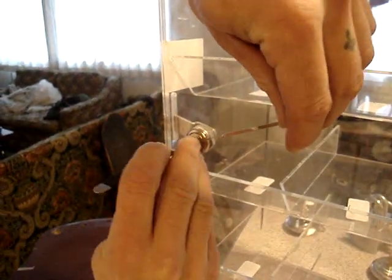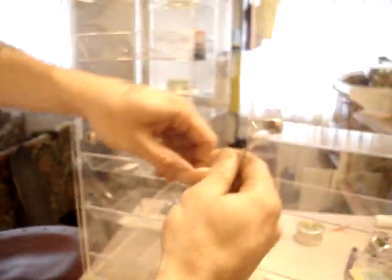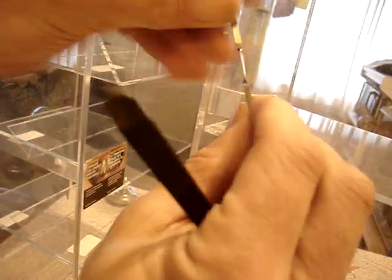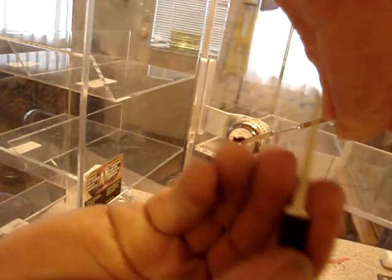They're wafer locks. This one's also a wafer lock — I believe they have four wafers. I'm just using the back side of a short hook to get in.